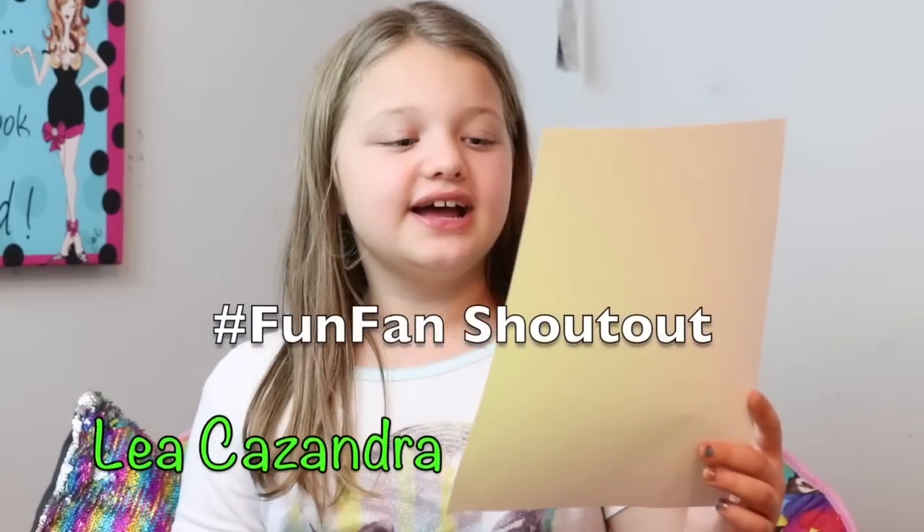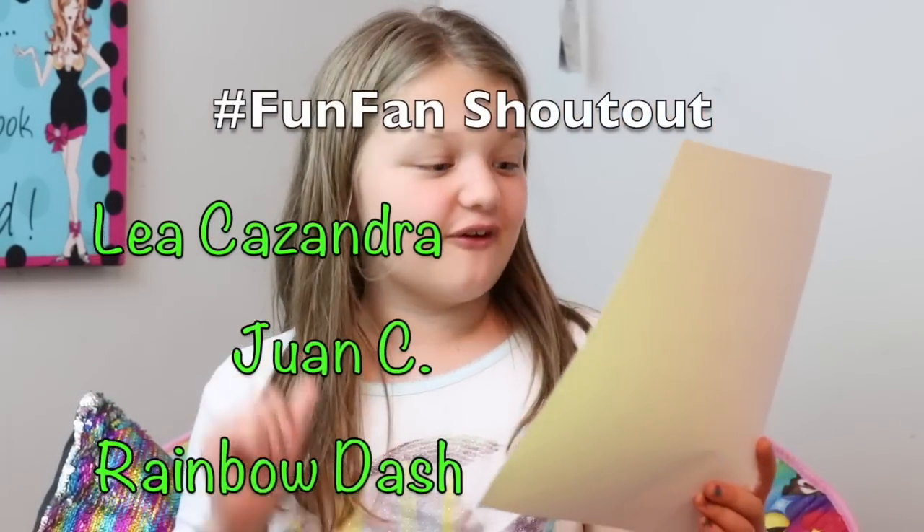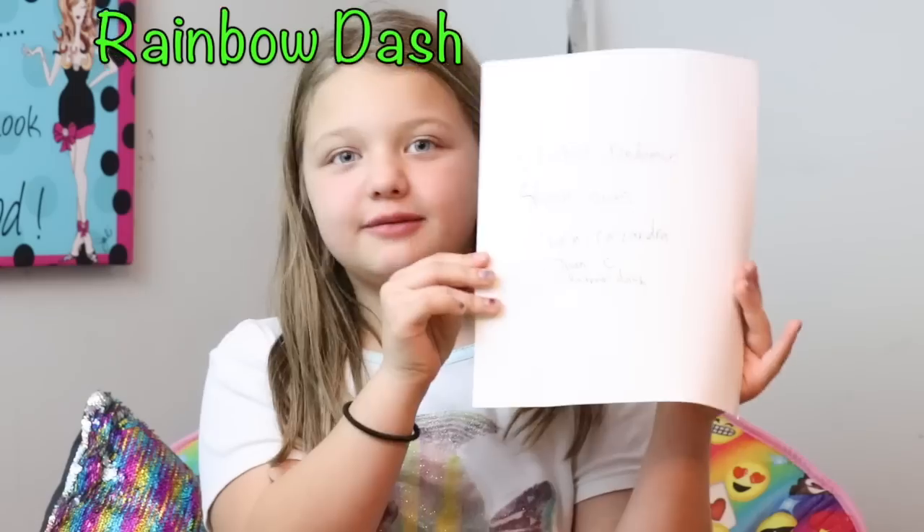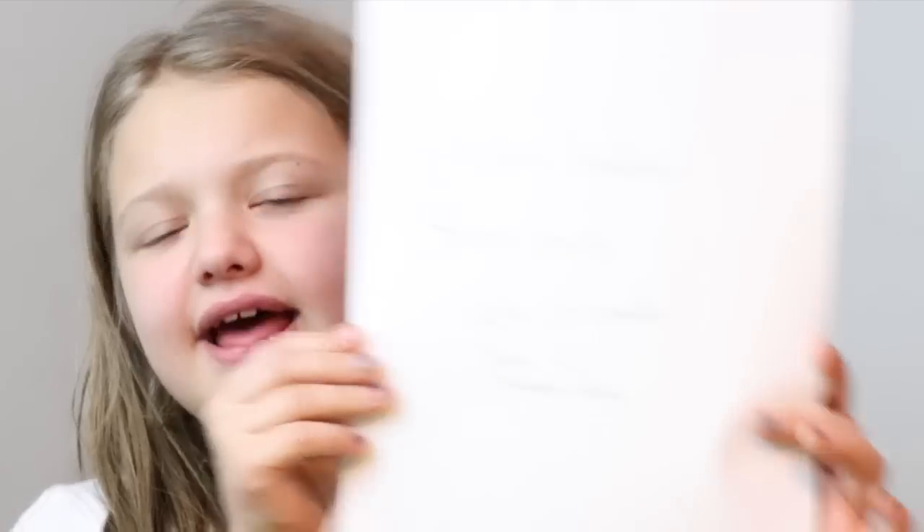I picked randomly and here are my shoutouts. If you want to be in the shoutouts in the next video, just subscribe. The shoutouts are Leah, Kazandra — sorry if I said that wrong — Juwan C, Rainbow Dash. My handwriting isn't the best on this and I maybe will put them up on the screen.